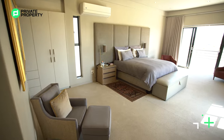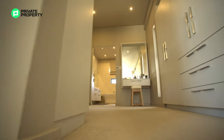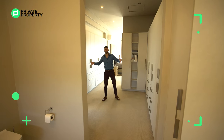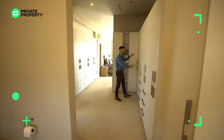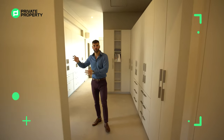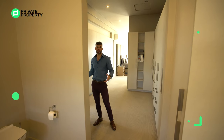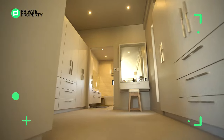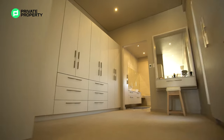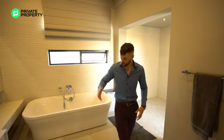Heading this way, past the aircon, you've got your walk-in closet. Hitting the lights and walking in, you can see all the cupboard space — perfect if you're a fashion aficionado. A rectangular window brings in natural light, ideal if you want to sit at the dresser and get ready without relying solely on overhead lighting. There's also a huge mirror, which we really like.